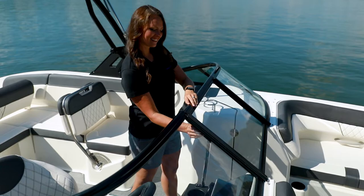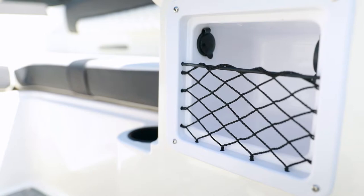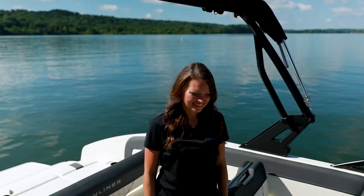A full windshield with side wings and locking center panel is also available. A storage station on the side of the helm offers USB, 12-volt and auxiliary inputs, keeping phones and music within reach.